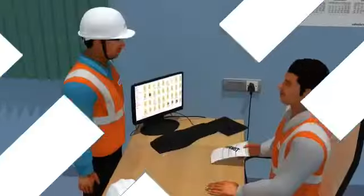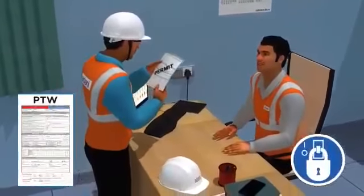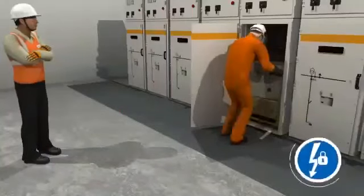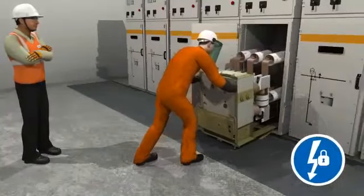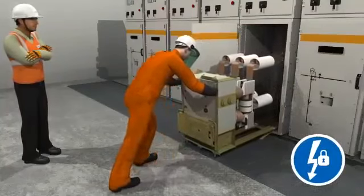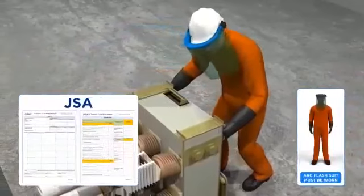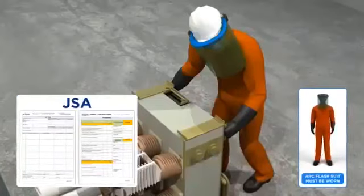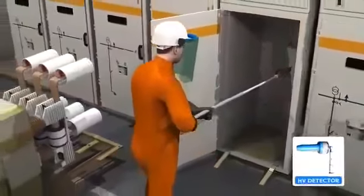Learning: PTW and Lotto must be taken for any electrical activities. Proper isolation must be done before starting work on any panel, in line with the isolation survey sheet. JSA should be followed at all times. An arc flash suit of sufficient rating must be worn while engaged in or near a live electrical panel. Use an HV detector to check the absence of voltage.